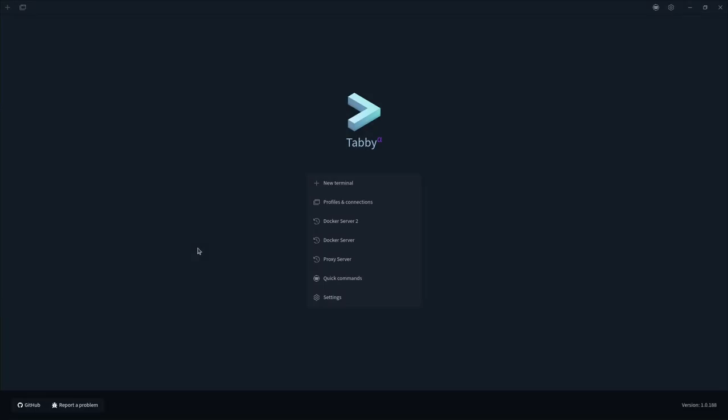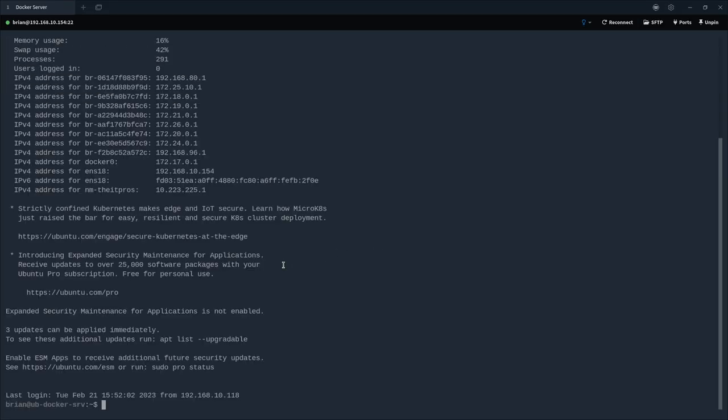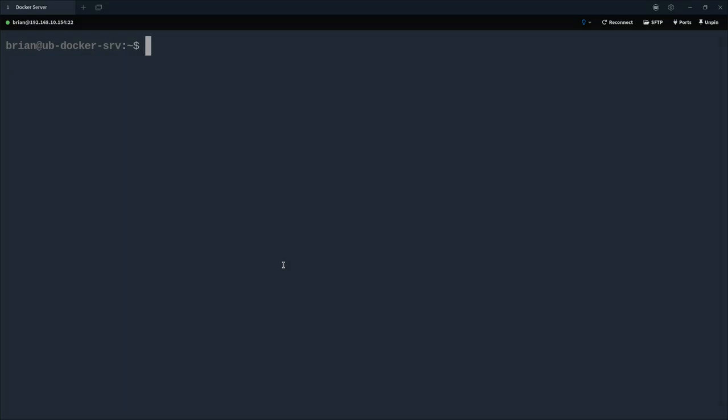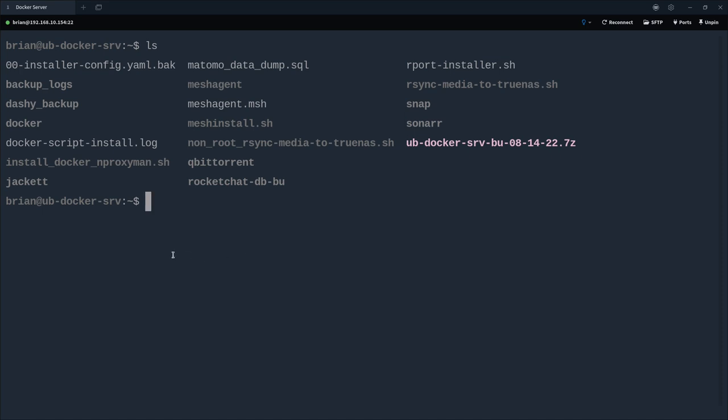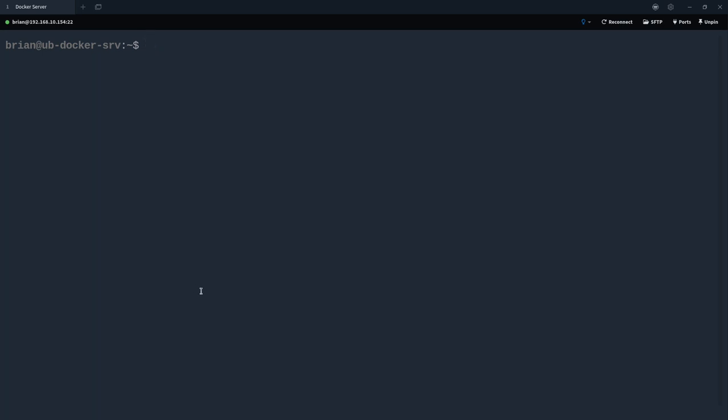First thing I want to do is get onto the server where I want to install OrangeHRM. I'm going to open up my server list in Tabby, click on the one I want, and it logs me in through SSH. I'll clear the terminal and make the text a bit bigger for those on mobile. I want to create a folder for OrangeHRM — I've already got a Docker folder, and inside that Docker folder I can see a bunch of application folders I've already created. I'll run `mkdir -p ~/docker/orangehrm` to create the new folder.